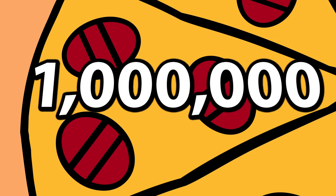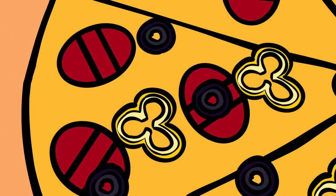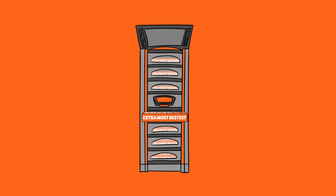More than one million customers and counting have downloaded our mobile app to build their very own custom pizzas. For many of our customers, this is becoming our new storefront — the very first interaction they have with our brand.